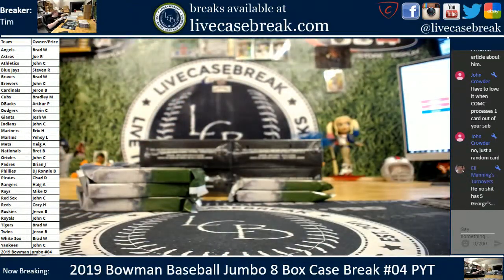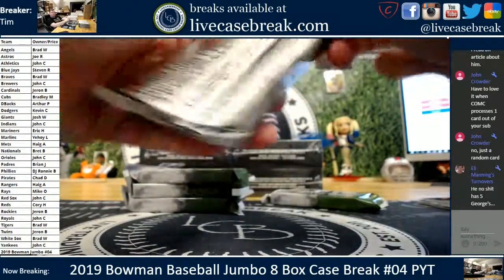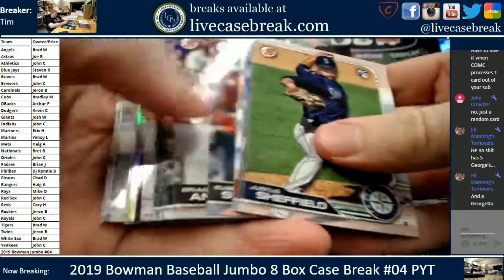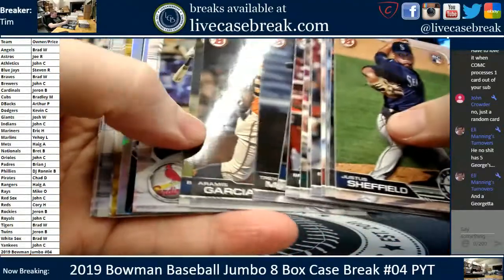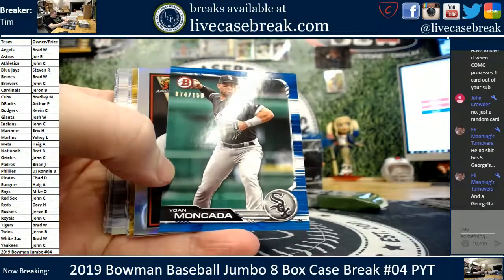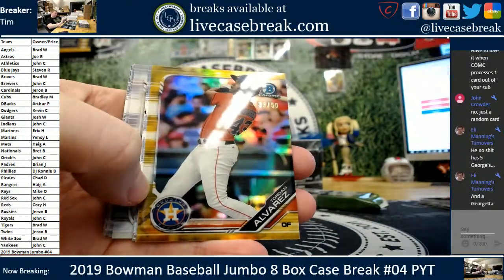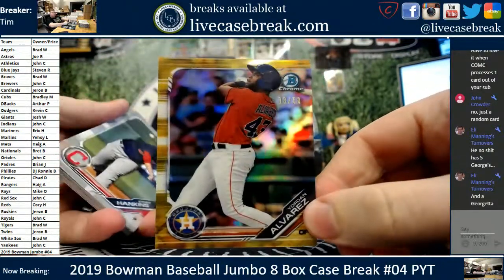Just a random card? That is funny — happens every once in a while. He has five Georges. Gold and blue in the stack. We got Gorman, Rogers. The blue is Moncada out of 150. The gold underneath an Acuna is a Jordan Alvarez. Nice card, 33 out of 50 on the Jordan gold.